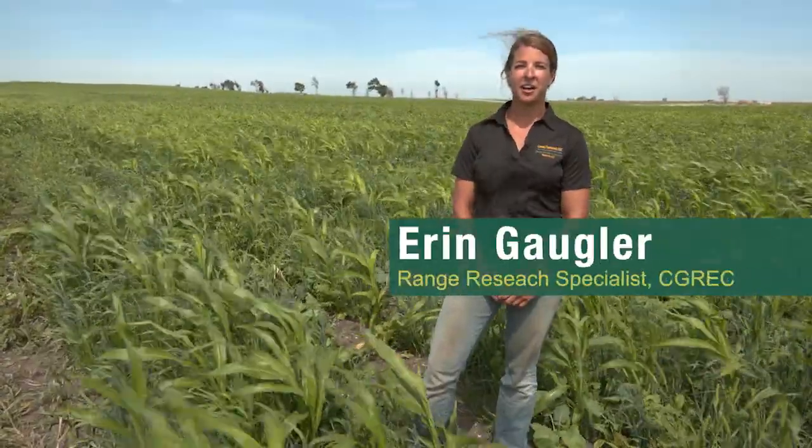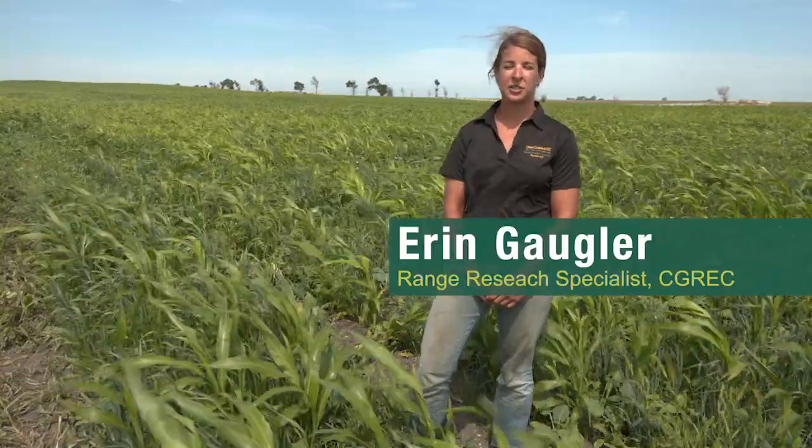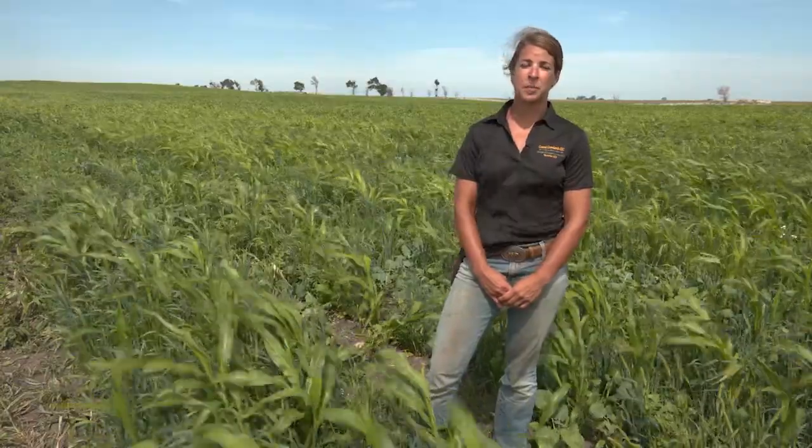Hi, my name is Erin Gogler and I work for Central Grasslands Research Extension Center near Streeter, North Dakota. I work there as a range research specialist, and my role with the SARE project is focused on collecting the research parameters and partnering with the producers, making sure all of the infrastructure is ready to go — from delivering seeds and making sure fences are established to developing the water systems for our grazing project.